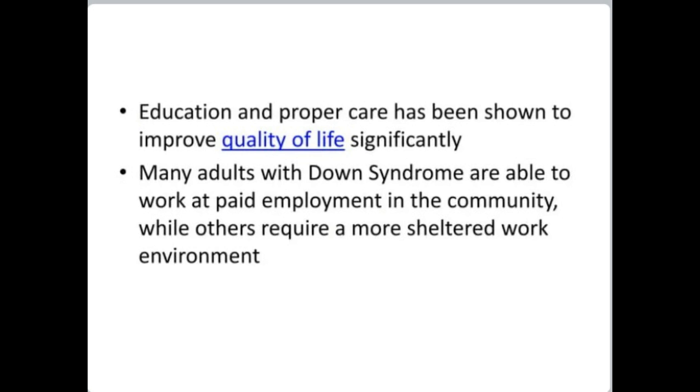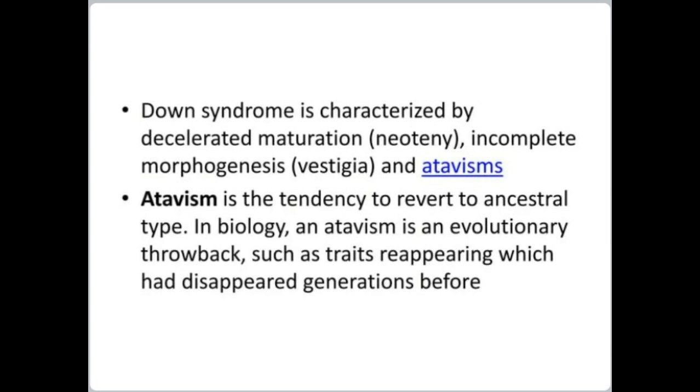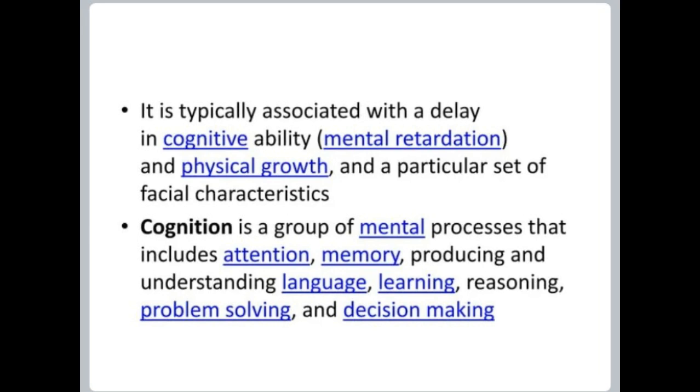The signs and symptoms of Down syndrome are characterized by neoteny of the brain and body. In neoteny, the physiological or somatic development of an organism is slowed or delayed. Down syndrome is characterized by decelerated maturation, incomplete morphogenesis, vestiges, and atavisms. Atavism is the tendency to revert to ancestral type in biology. It is typically associated with a delay in cognitive ability, mental retardation, and physical growth, as well as a particular set of facial characteristics. Cognition includes attention, memory, language, learning, reasoning, problem solving, and decision making.